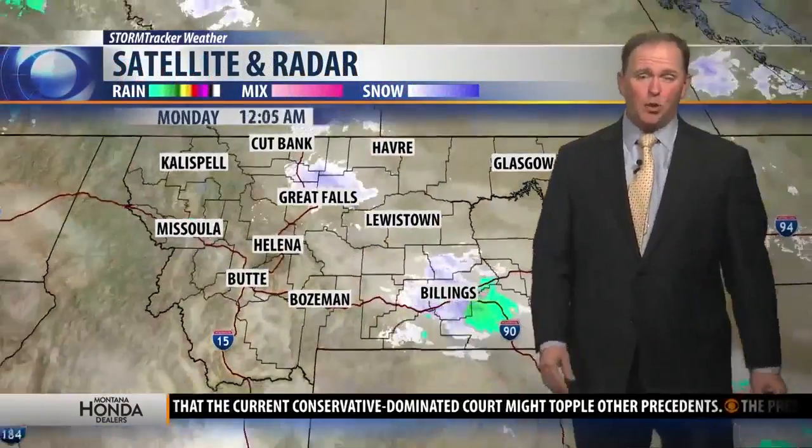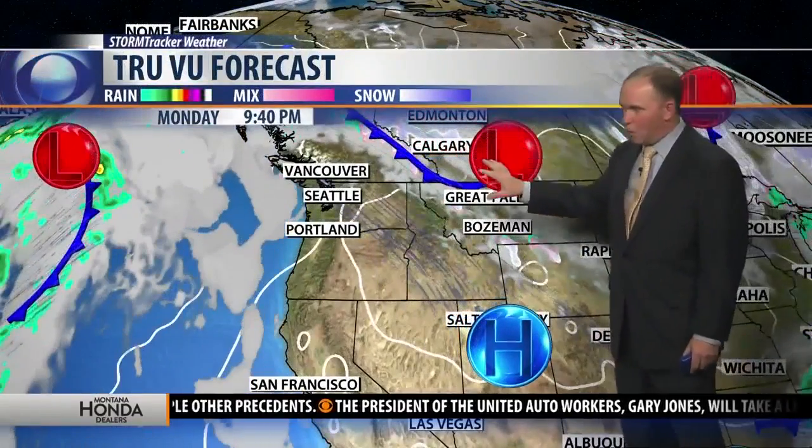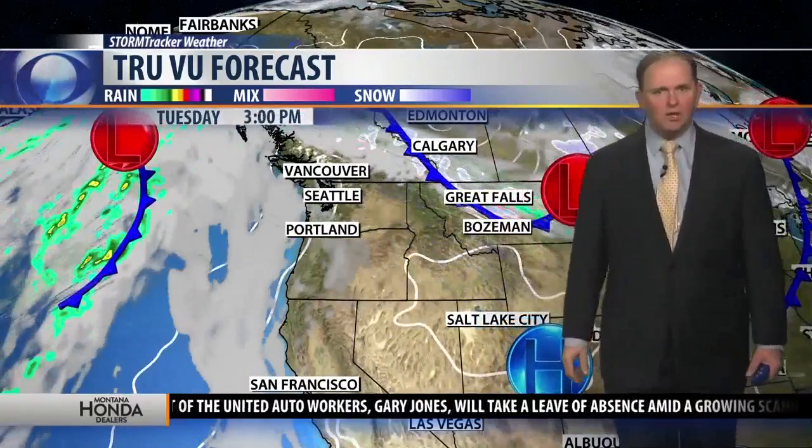Most of the moisture that we're seeing is not showing up on radar, but we've got several systems that are tracking their way through northern Montana over the course of the next couple of days. The most pronounced system is the one that's going to move through on Tuesday into Wednesday. That's going to drop the temperatures fairly significantly from the 40s back down into the low to mid-30s for most of the area by Wednesday afternoon.